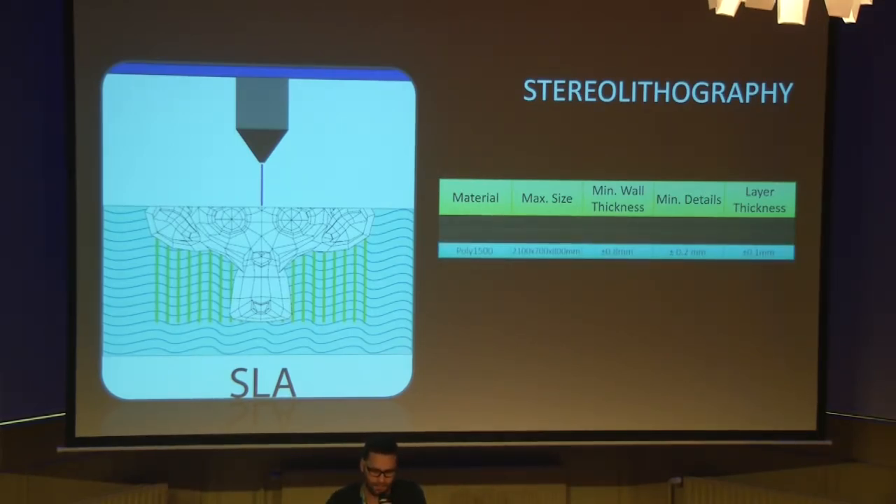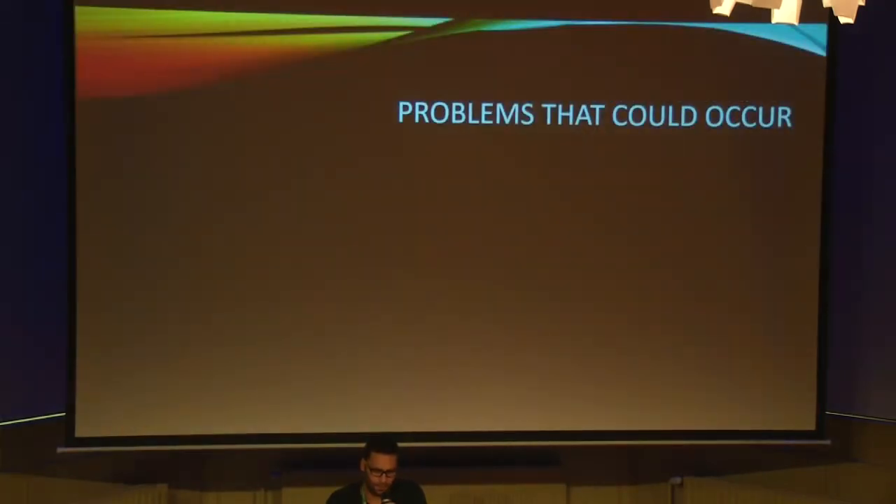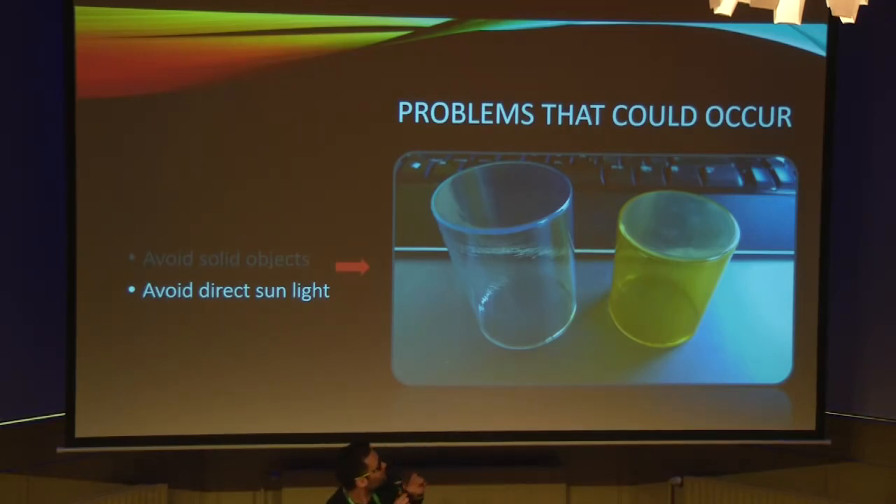Next is Poly 1500, which combines stiffness and toughness. Its specification is like polypropylene — tough and flexible with a variety of applications like automotive, medical products, and electronics. The last material is Extreme, which has good all-around properties and is good for replacing mechanical parts like CNC machine parts, with an excellent surface quality. Problems with this technology: you have to avoid solid objects because removing support structure can be very difficult. You also have to avoid direct sunlight — after a period, you will have small deformation and yellowing on your product.